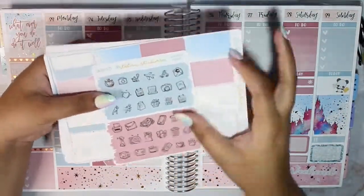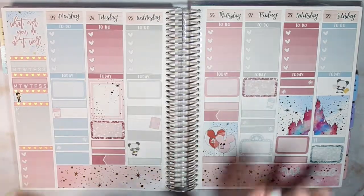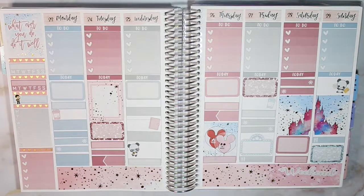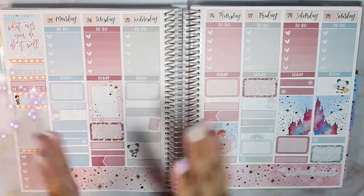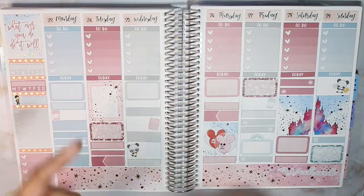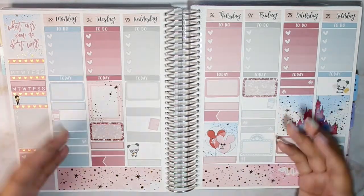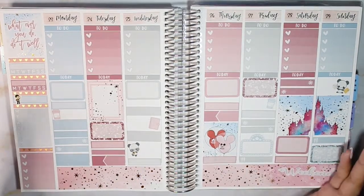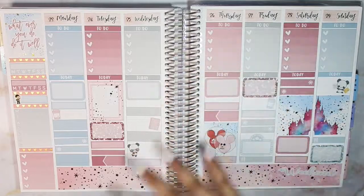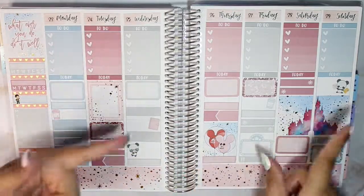My camera's about to die so let me quickly flip through the rest. I went ahead and fixed that half box because it was insanely bothering me. That is everything for this spread — it turned out pretty well. Let's pause, take a breath, and repeat after me: I am committed to myself. Do whatever makes you smile, brings you the most joy, makes you happy. Feel your feelings, learn from them, grow from them, and do whatever you need to do to be your most amazing self. I'll catch you guys in the next one, bye!